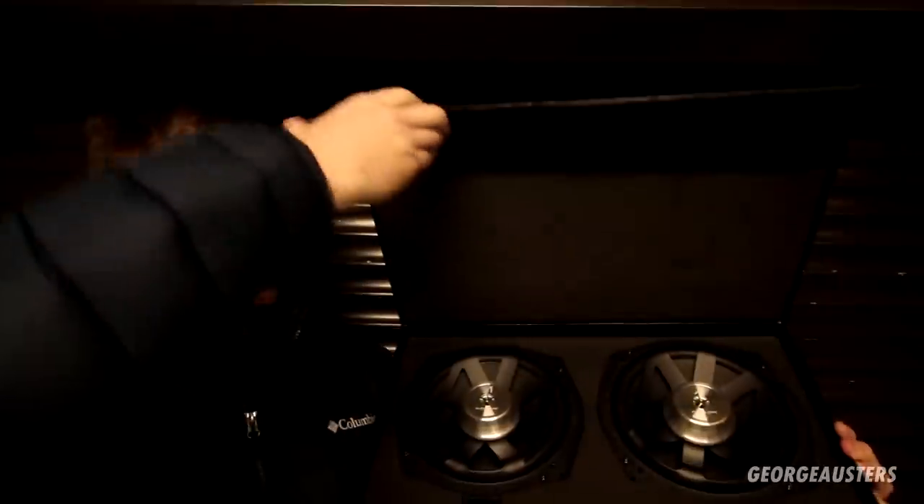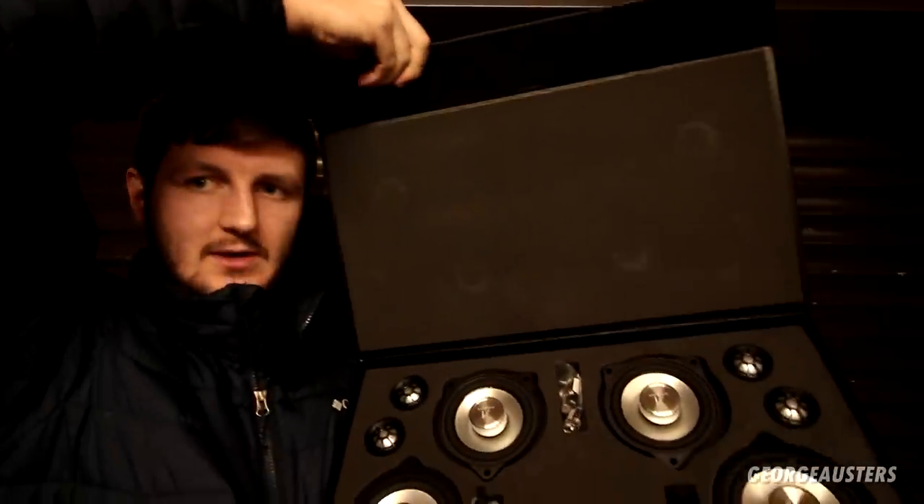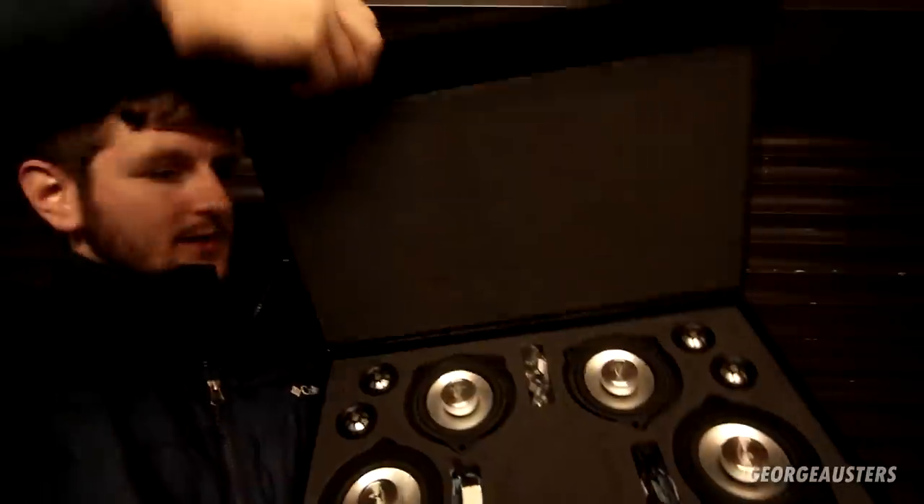The kit comes with subwoofers which go underneath the seat - they look gorgeous - as well as all the speakers and tweeters for the car and the associated wiring. The good thing about this kit is it's completely plug and play, designed to work with all the factory wiring. There are no modifications needed to the door cards, the floor, or anything like that. If you want to check out Bimotech, there will be some links down in the description box below.